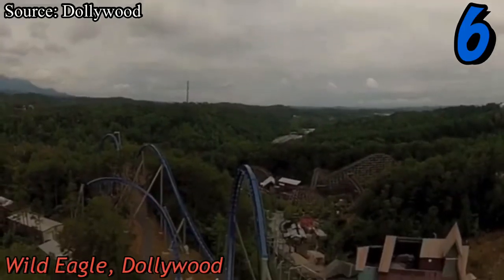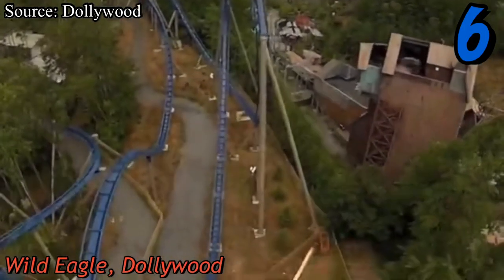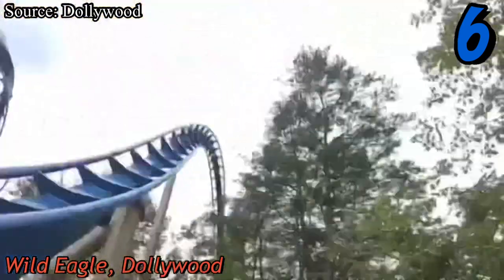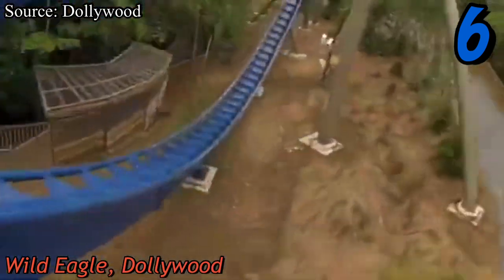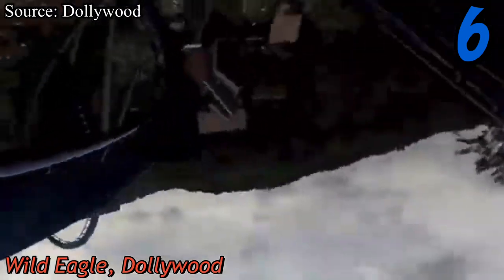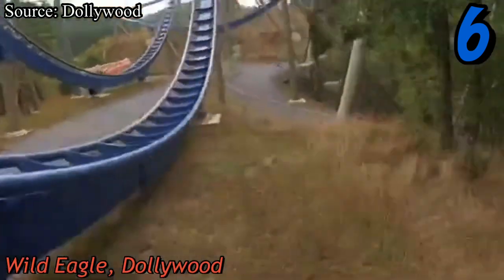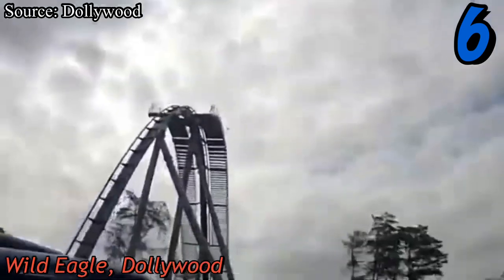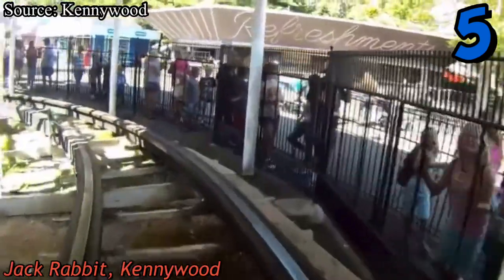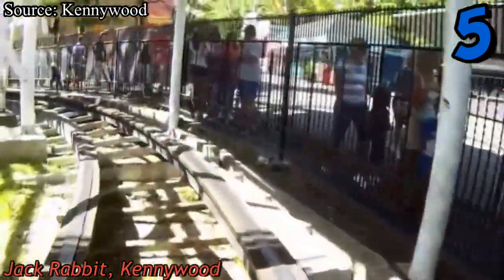Dollywood's Wild Eagle is coming in at number six — a B&M wing coaster that opened in 2012. In my opinion this coaster is severely underrated. It's everything you could want in a wing coaster and more: fun, fast, whippy, intense, with a few moments of airtime and some great near-miss elements. Despite enthusiasts loving to hate on this coaster, I found it to be a lot of fun and I definitely recommend it.